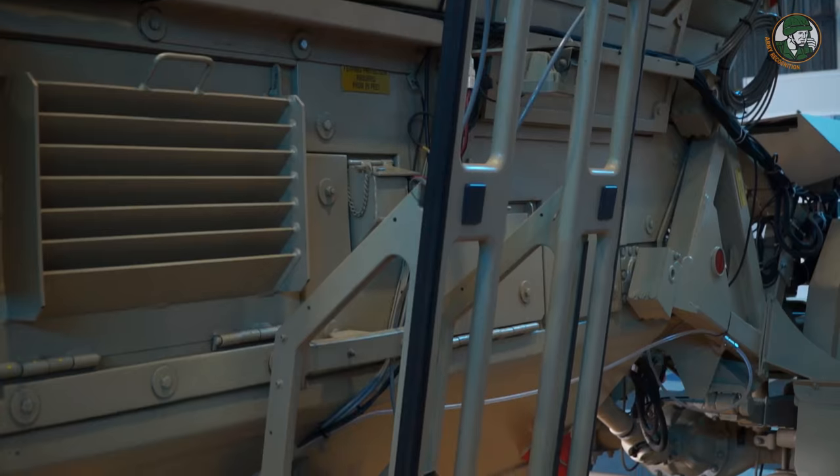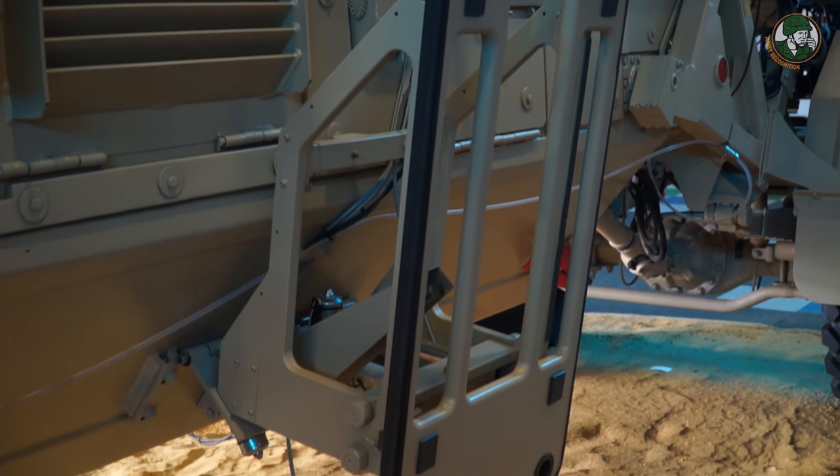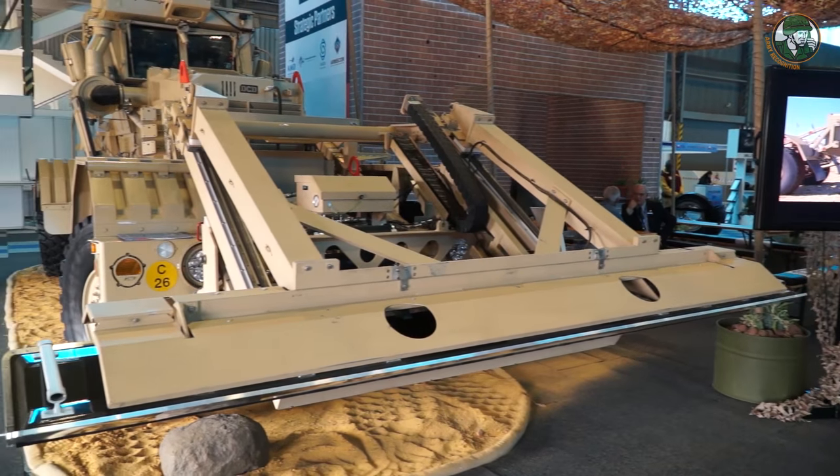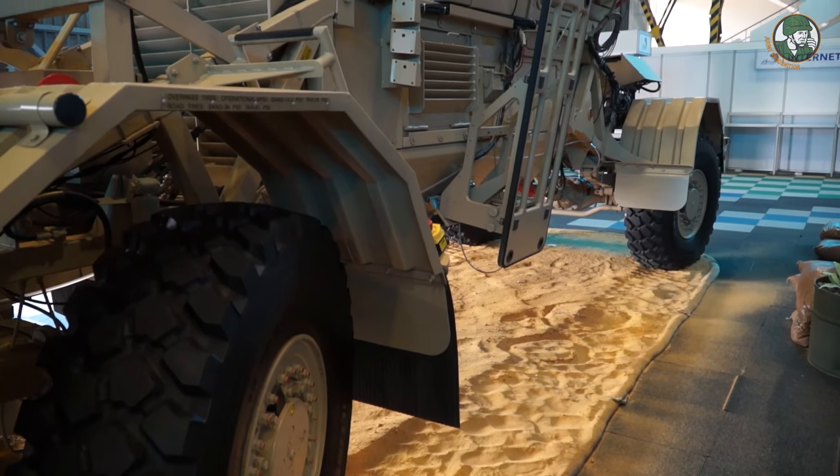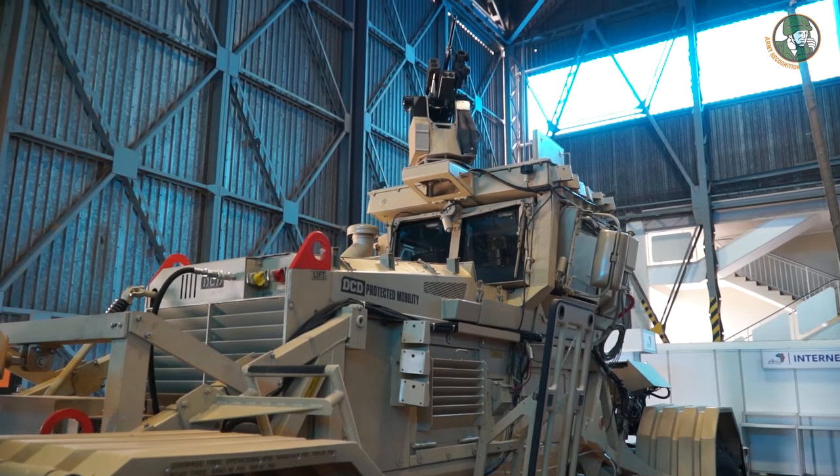This one behind me, for instance, has got metallic sensors on it. It's also got ground-penetrating radar in front of the vehicle. We have the two-man cab behind me here, but we also have the one-man cab Husky.